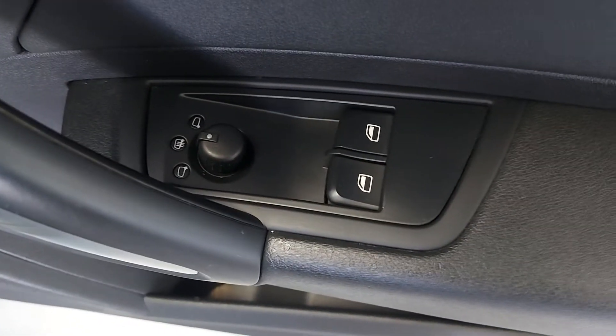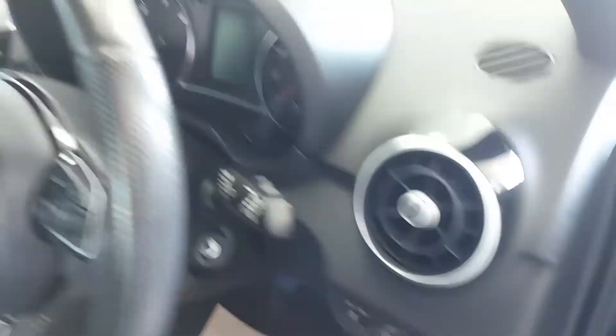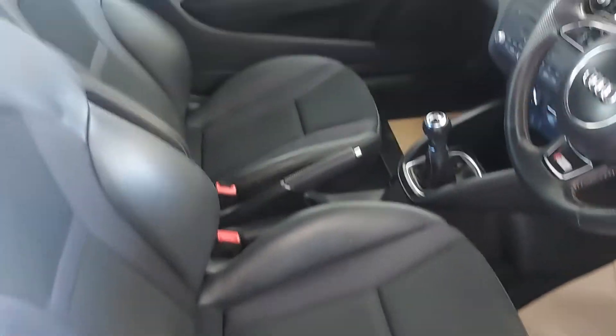You've got heated electric mirrors and electric windows. You've got the S-line kick plates on there as well. Lovely little thing. Interior's untouched — hardly looks like it's been sat in.